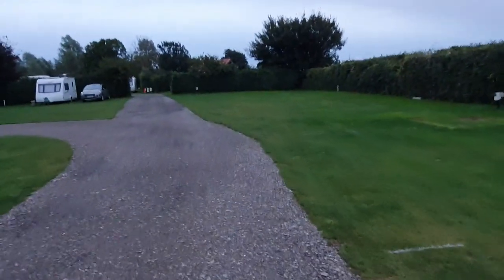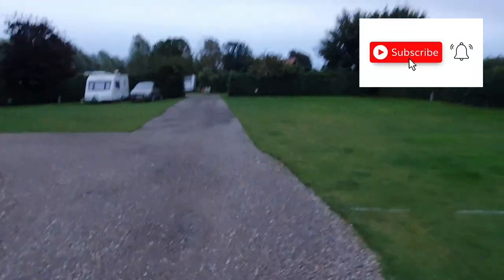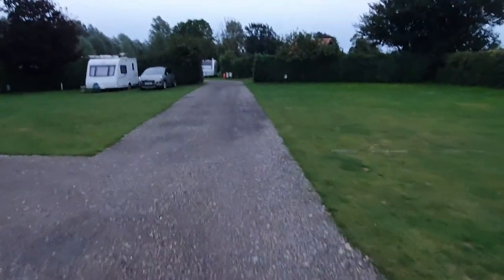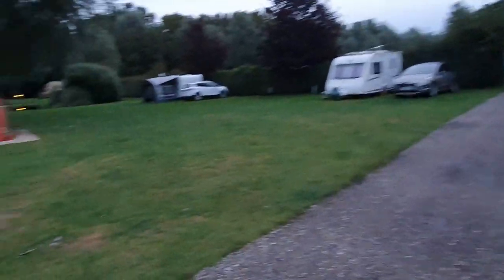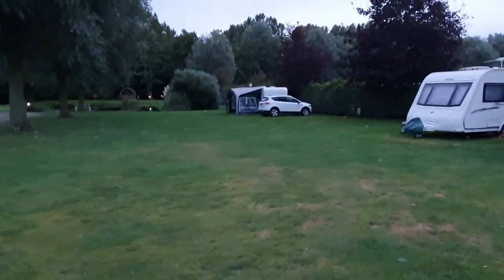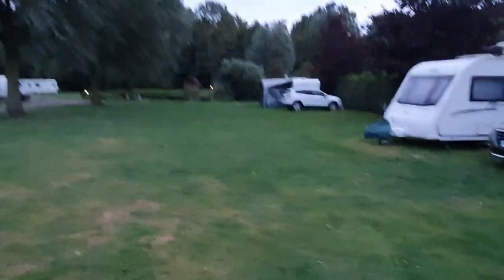The TV reception isn't very good either, but you can rent satellite packages for £2 a night. There's also a Wi-Fi facility from a separate company that you can register with. There are bins and you can get your fresh water there too. That's our caravan — fantastic pitch looking out over the little pond.